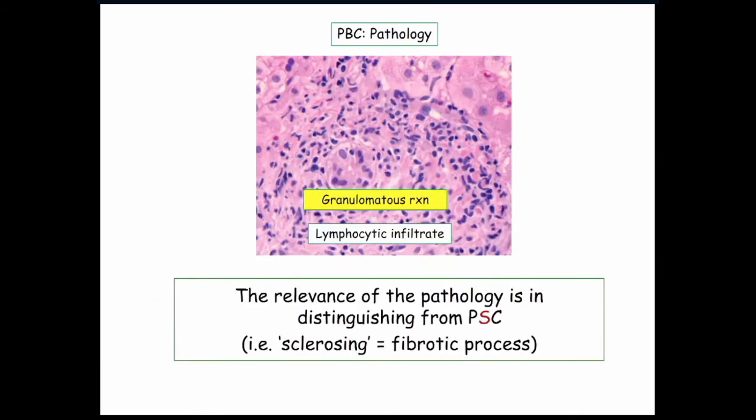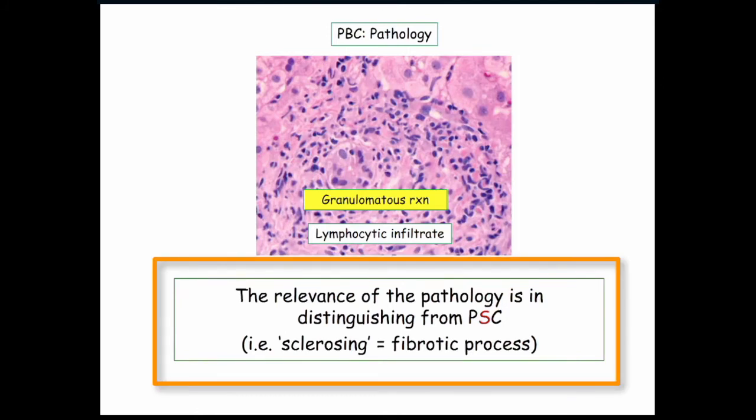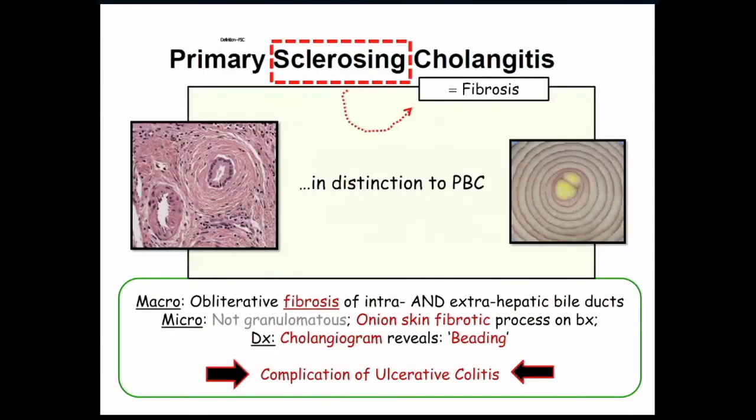The main differential diagnosis is biliary cirrhosis versus sclerosing cholangitis. The granuloma language you will not see in sclerosing cholangitis. Sclerosing cholangitis is sclerosing, fibrotic, with an onion skin appearance — in distinction to the granulomas we just saw with biliary cirrhosis. So there's fibrosis and inflamed ducts with an onion skin appearance.